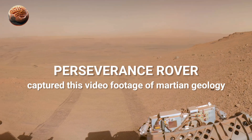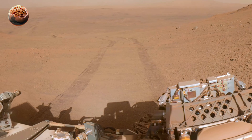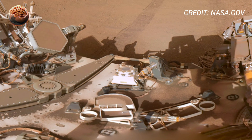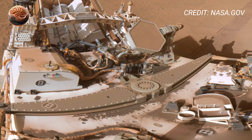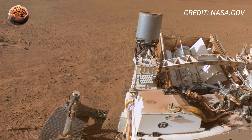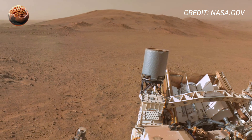NASA's Mars Perseverance rover has once again amazed the world by sending its most remarkable 360-degree footage from the Martian surface. The new 4K video captures breathtaking views of Mars' rocky terrain, layered cliffs, and mysterious geological formations in stunning detail.